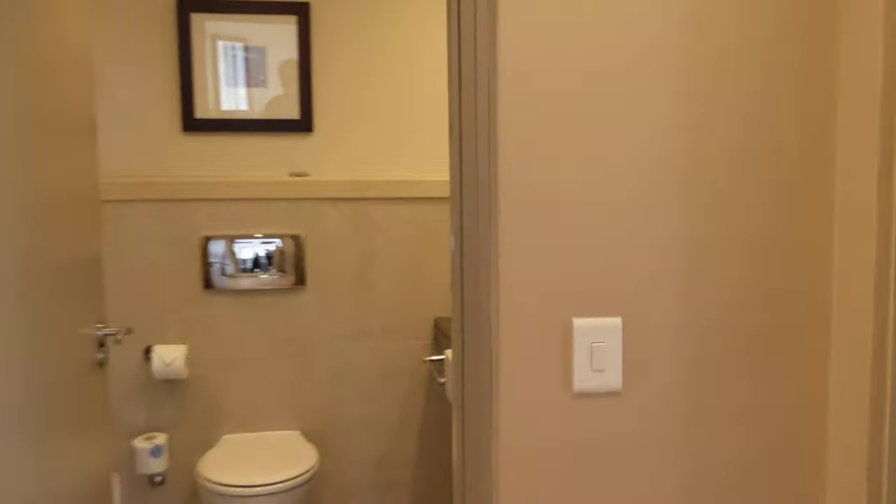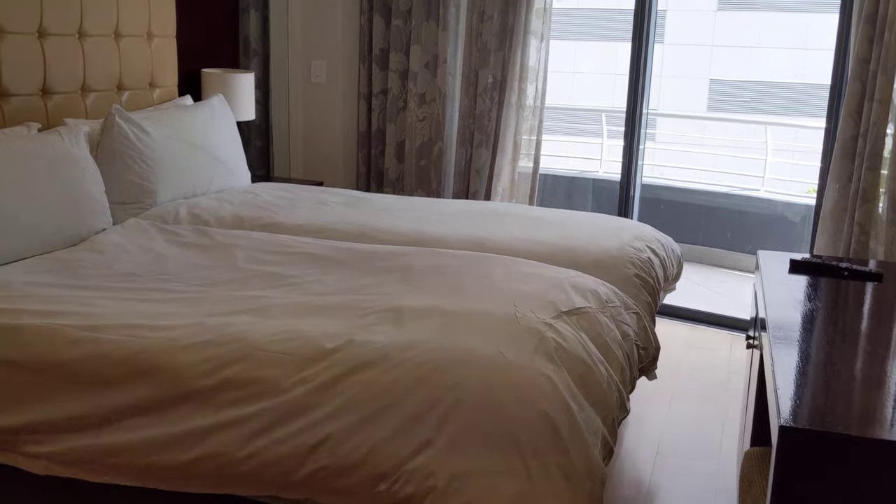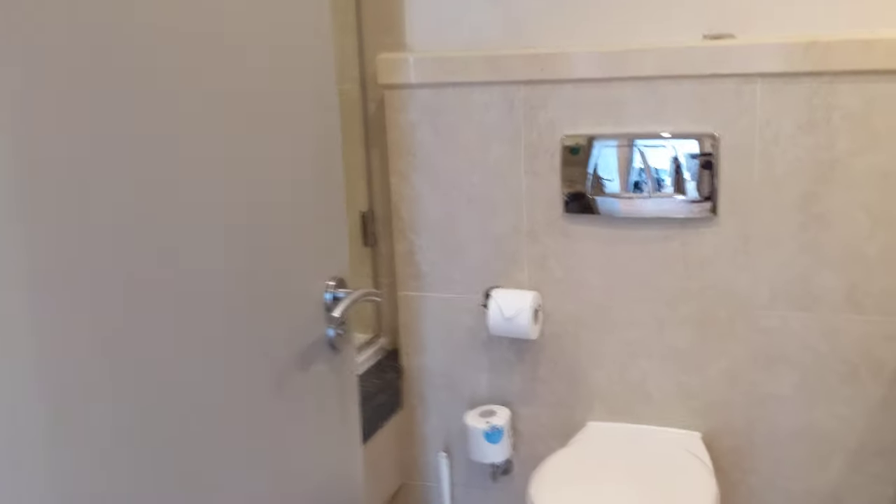The second bedroom has two beds which are not pulled together. They have their own TV, luggage rack, and balcony space. You do have a closet here as well. So basically the shared bathroom is for the second room.